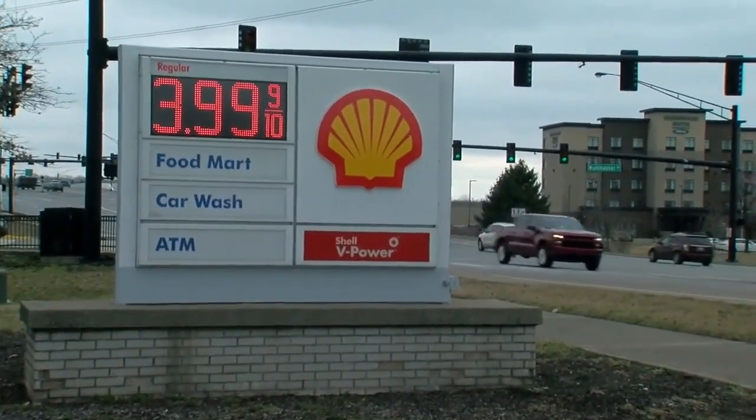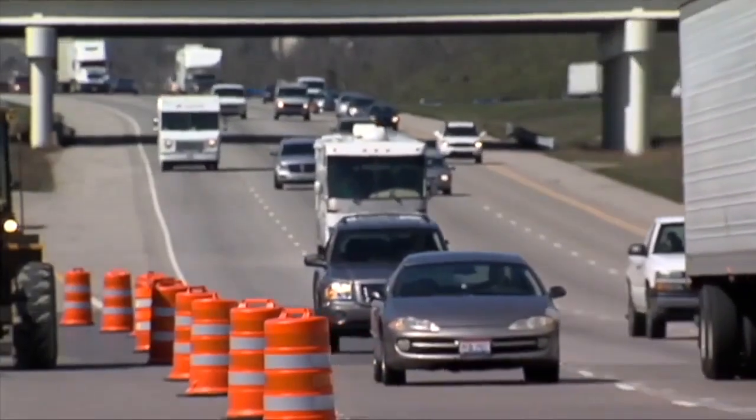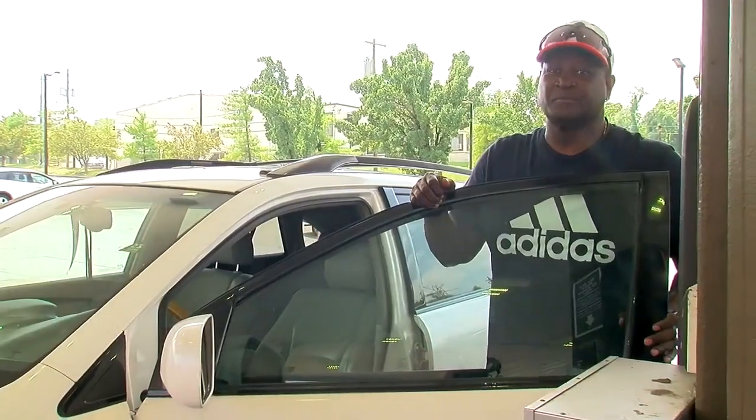As gas prices moved back up toward $4 a gallon — $5 in California — drivers are once again checking out a cheaper option: ethanol-based gas. Looks like it's 30 cents cheaper. Here at the Thorntons in Bond Hill, Vince Ward was interested.